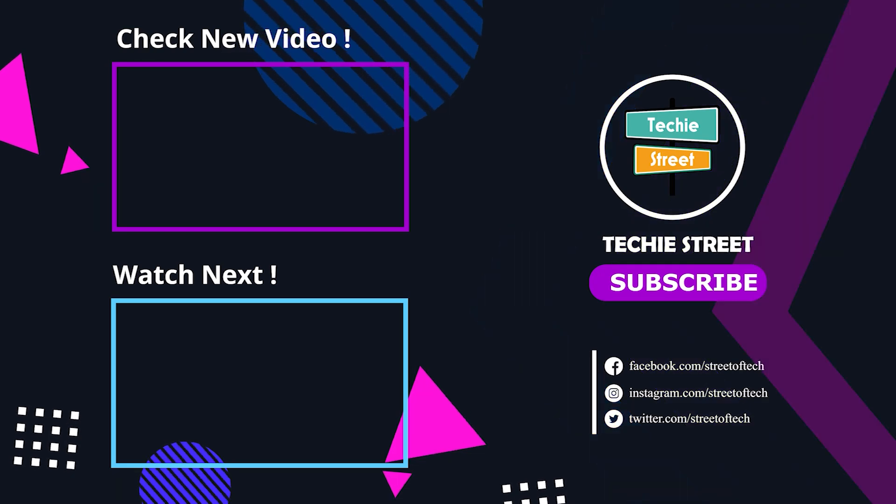Let us know in the comments section. For the latest videos, subscribe to our tech channel and join us so that you get the latest update notifications before we upload new videos. We'll see you next time. Thanks for watching. Have a great day — keep smiling!